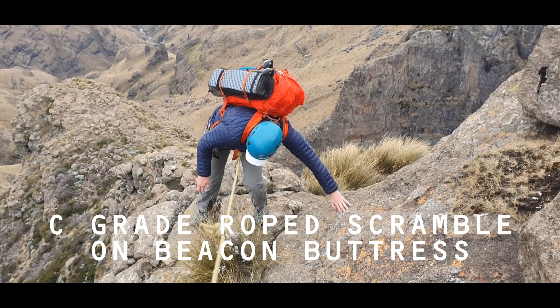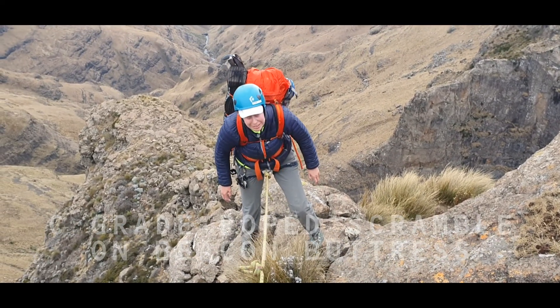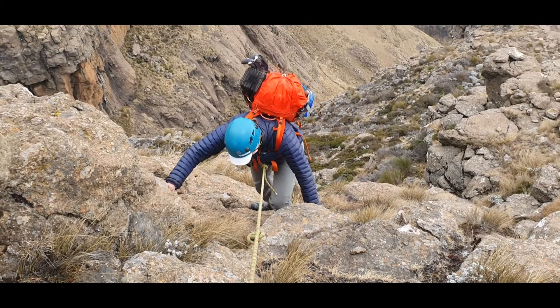The climb of Beacon Buttress is a C-grade scramble. You just need to be fit and not be scared of heights.